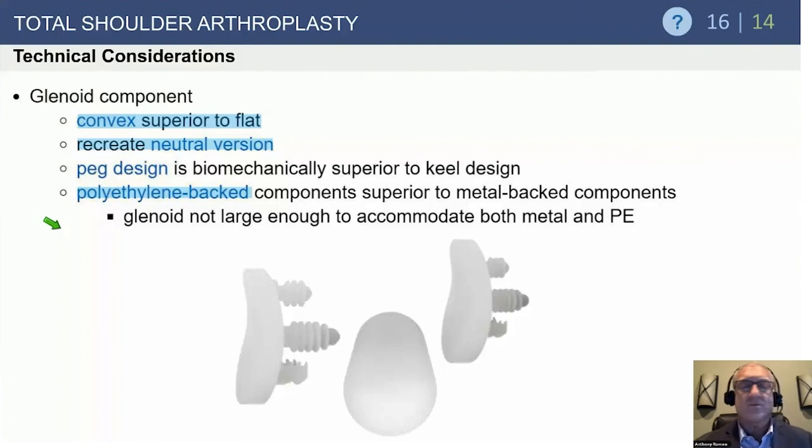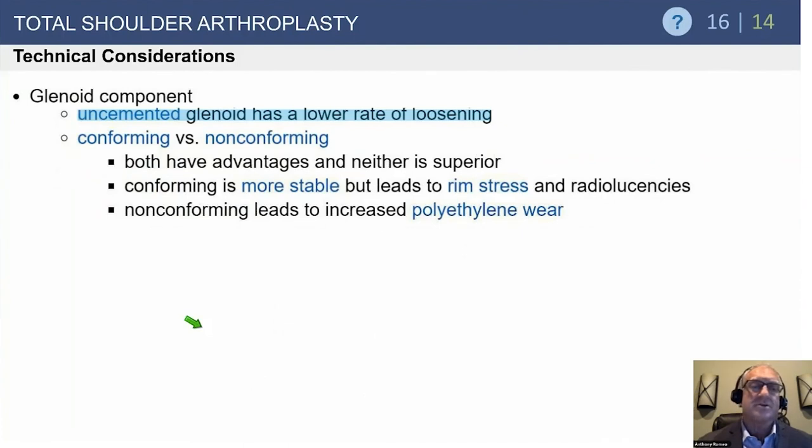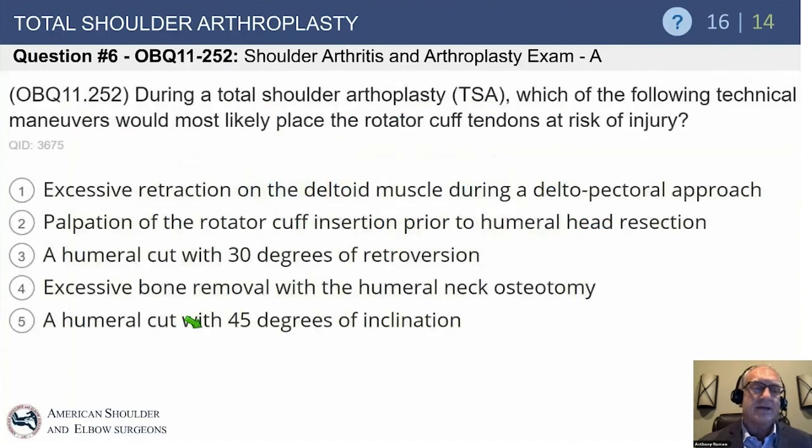Advancements in glenoid component design include slight incongruity or nonconformity between the glenoid and humeral head — making it a bit flatter to absorb forces. All-polyethylene has been the standard. Many companies have now developed a fluted central peg design, which appears to add stability, though ten-year follow-up is lacking. Some of the best published results still use an all-poly keeled glenoid component. The uncemented metal-backed glenoid does not loosen at the metal; it's the polyethylene wear that fails — an important distinction.